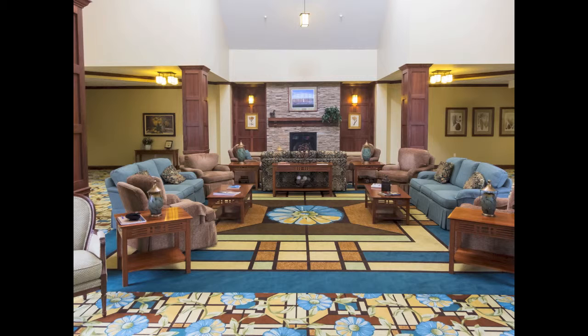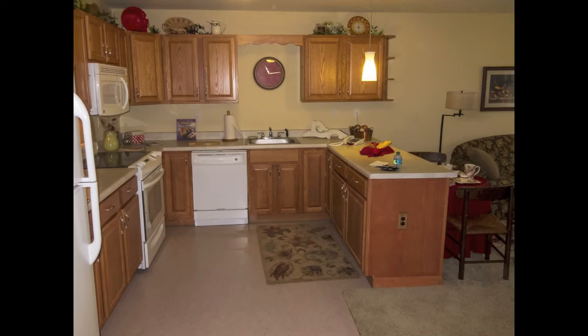Hey Mom and Dad, these are the pictures from Woodland Pond - my visit to the Oak apartment. This is the main lobby when you first walk into the facility.